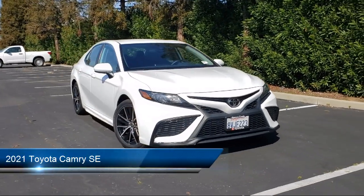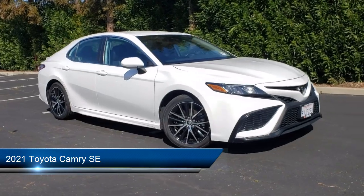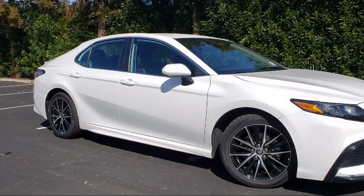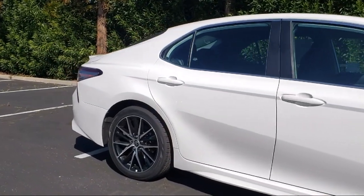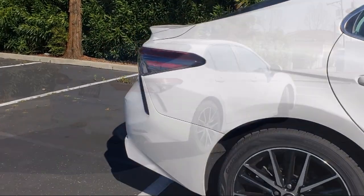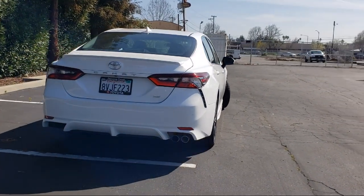This vehicle comes equipped with smart device integration, premium synthetic seats, lane departure warning, cruise control steering assist, leather steering wheel with auto tilt-away, LED headlights, MP3 player, front collision mitigation, Bluetooth smartphone integration, and climate control. It has less than 40,000 miles on the odometer.